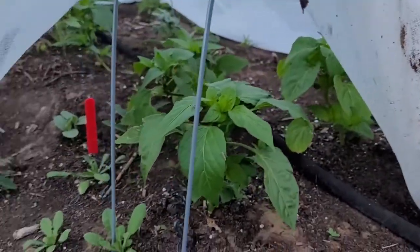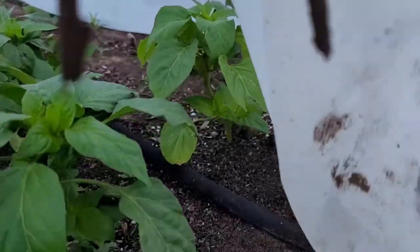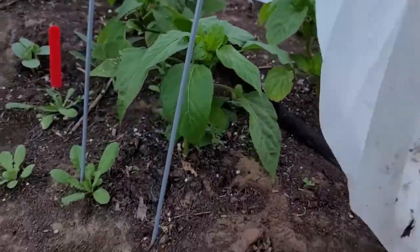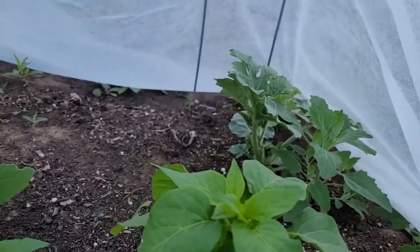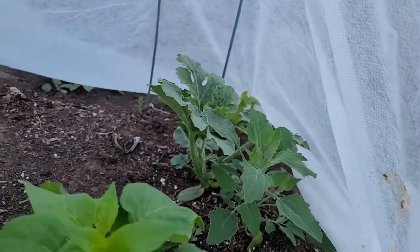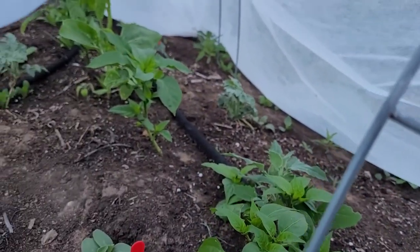Got some peppers in there. You can see some freshly come-up watermelon seeds and there's the transplanted one - he's looking pretty good. I'm impressed. Hopefully we'll get some melons this year.